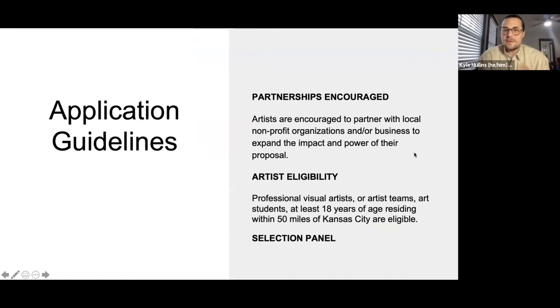Now let's talk through some of the guidelines. The application link is in the chat. We definitely encourage thinking about ways to partner with local nonprofits or businesses that could expand or broaden the reach or impact of your project's proposal. Who is eligible? Professional visual artists or artist teams, art students — you must be at least 18 years of age and living within a 50-mile radius of Kansas City. The artwork is juried by a selection panel — not just me deciding which friends get to make art. There will be a full panel of arts professionals and community members adjudicating all proposals.